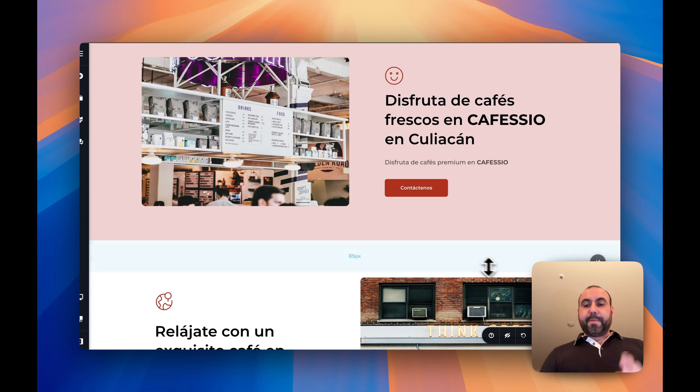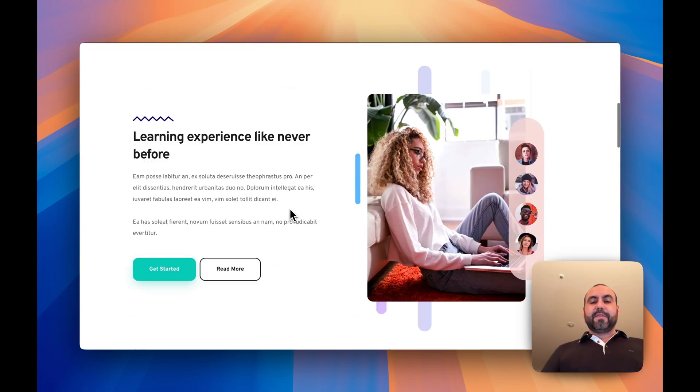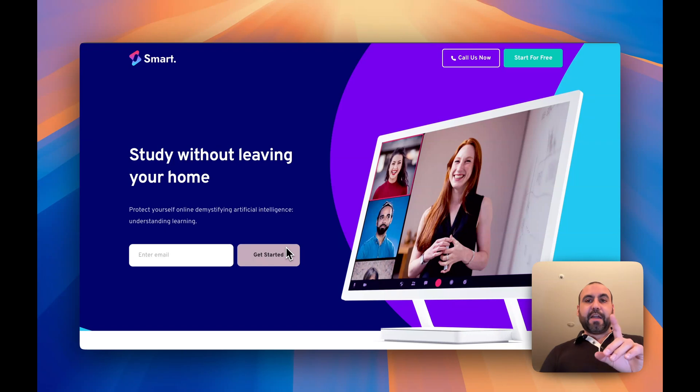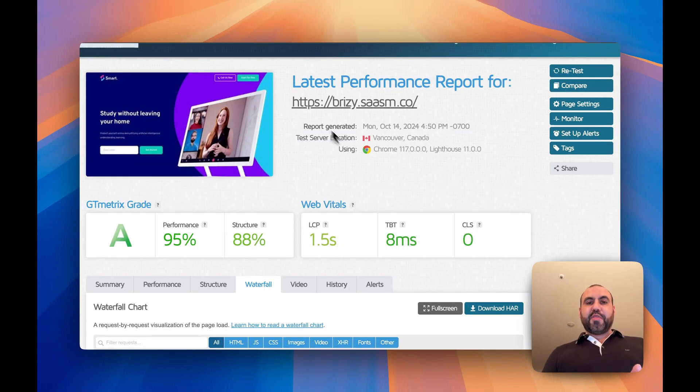When you're ready to publish, just click the publish button — or update if you've already published. You can preview, update, and you're good to go. I already added one of my demo pages, and I want to show you the page speed scores I got. I'm testing with GT Metrics using a custom domain on my main website.